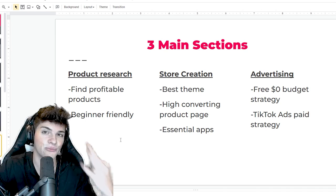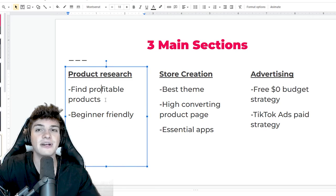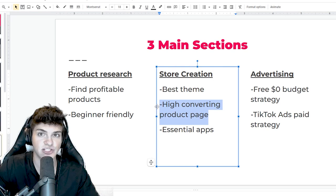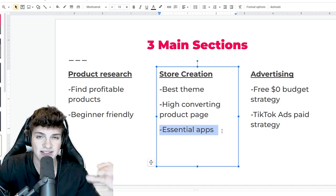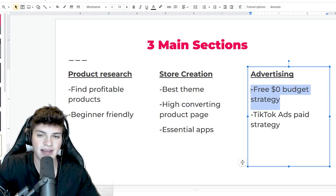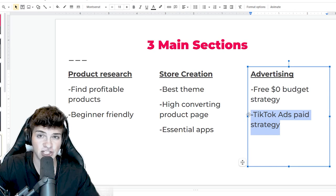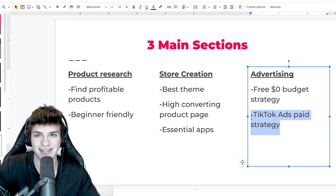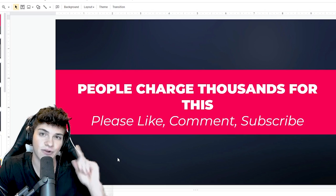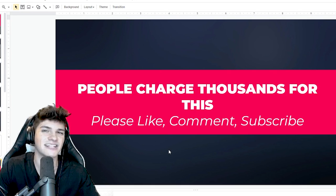Today's video is going to be broken up into three main sections. To start it off, we're going over product research, where I share a beginner-friendly method to find profitable winning products with ease. Then we're going to go over store creation - I'll show you the best theme and how to create product pages that actually convert into sales. And I'll share my secret list of essential apps. To finish the video off, we're going over advertising strategies - a $0 TikTok organic strategy and my personal TikTok ad strategy that has allowed me to scale stores to six figures within 30 days. People charge thousands of dollars for courses with all of this information. All I'm asking is that you leave a like, leave a comment below - I reply to every single comment - and subscribe for the latest dropshipping videos.